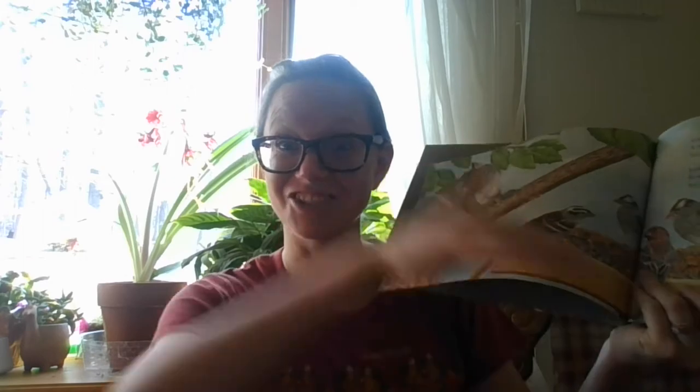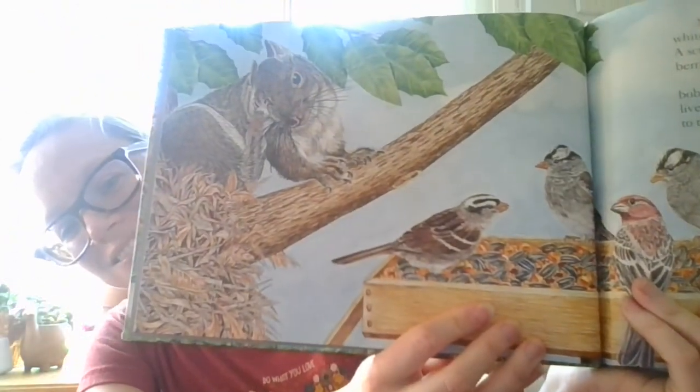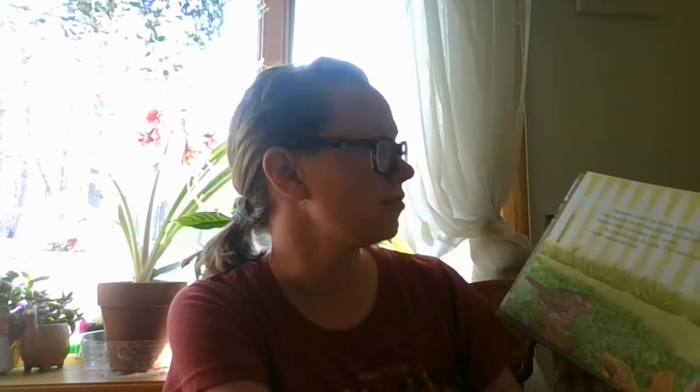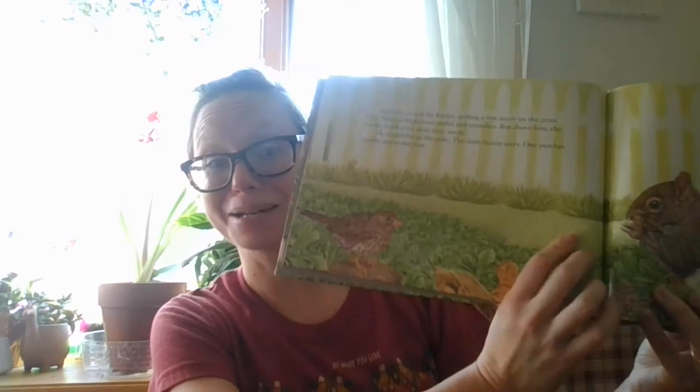Gray Squirrel rushes to the ground, spiraling down the trunk head first. Have we all seen that? The way that they actually go down trees head first? So there he is scratching his ear. Sparrows crowd the feeder, spilling a few seeds on the grass. Gray Squirrel finds some millet and munches. But above him, the feeder holds even more tasty seeds. He scrambles up the pole. The birds flutter away. One perches nearby and scolds him — probably squawks at him a little bit.